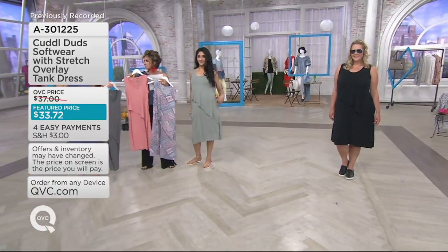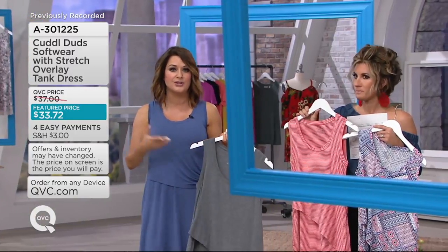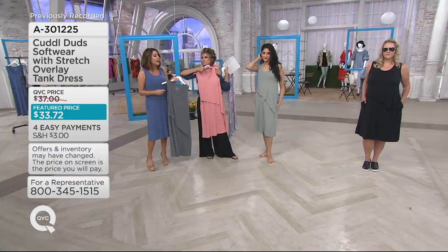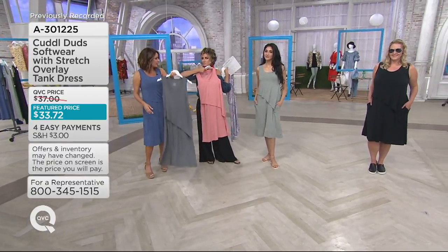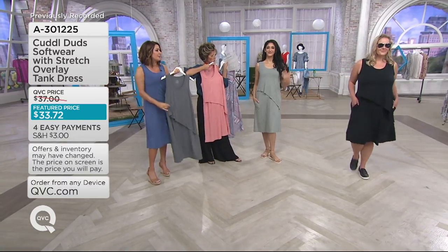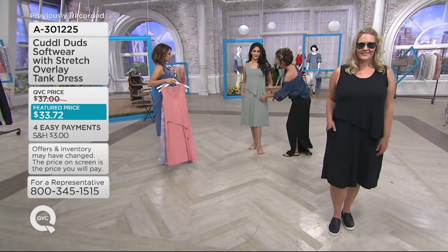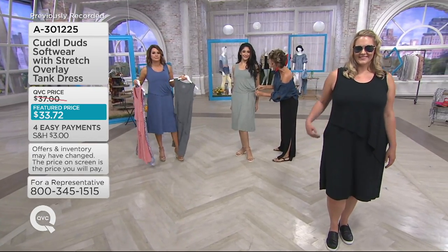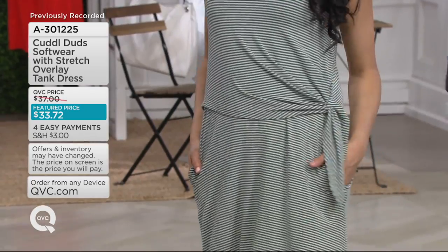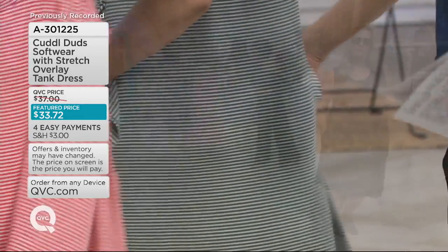Last year at this time you didn't really see Cuddle Duds on air too much because they were more of a cold-weather brand, but everybody was clamoring for 12 months of Cuddle Duds. Software with Stretch is their lighter fabrication, but it's not flimsy — it's totally bouncy and feels cool to the touch. Originally Software was really a base layer. By the way, there are pockets in this — look at how flattering that is. See how it drapes? It's not clingy, not grabbing on the tush like some summer-weight fabrics.